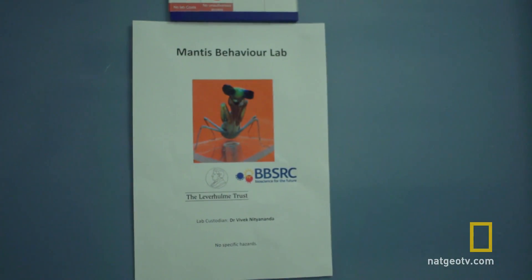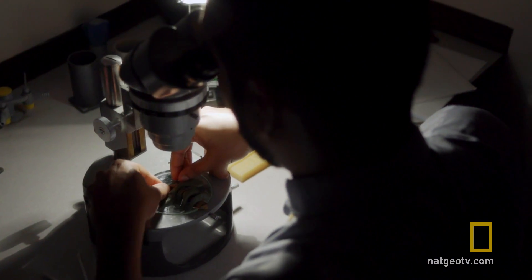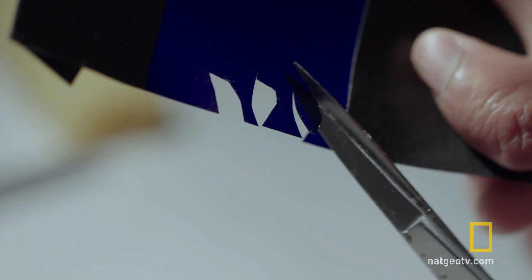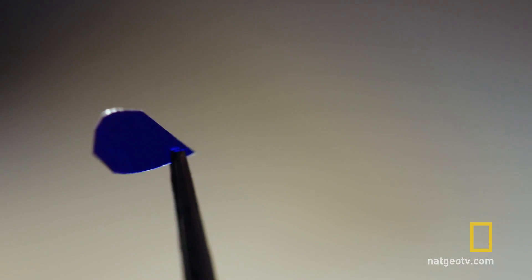Really? In order to see the movie, Vivek needs to make some very, very tiny 3D glasses for the praying mantis. We came up with the idea of 3D glasses. With these two different glasses on each eye, each eye could be shown a different stimulus. So after various attempts at getting this done, the one approach that seemed to work was to use colored filters.